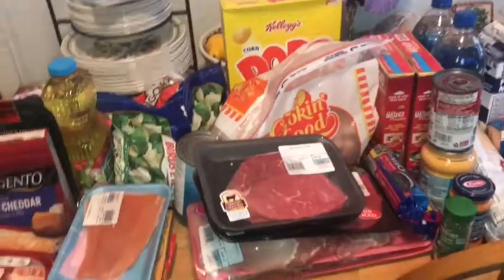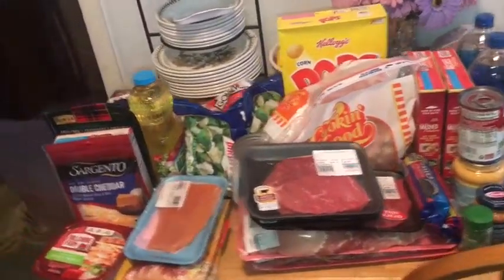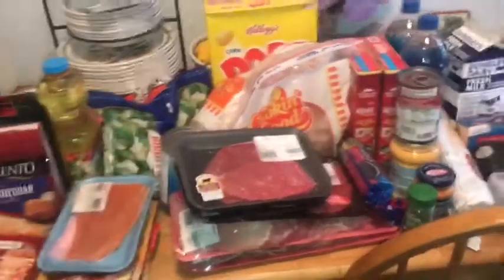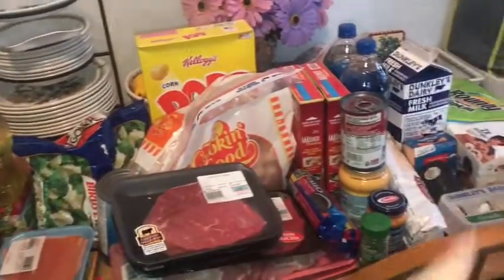Okay, so I got this whole table, which is actually pretty good, for almost around $300. That's the price of Bermuda, and this is the only meat that I got. So we're going to go from here to there.